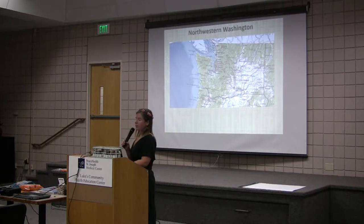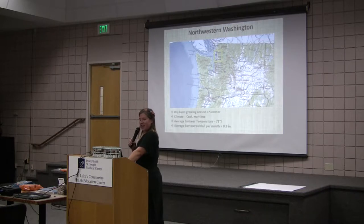My research for the variety trial began here in Mount Vernon, a little bit south of Bellingham. The dry bean growing season is summer, so it likes a hot climate, and our climate here is semi-cool and maritime. But it turns out you can actually grow beans here. Our average summer temperature is 73 degrees Fahrenheit and our average summer rainfall is 0.9 inches. So we grow beans in the summer.